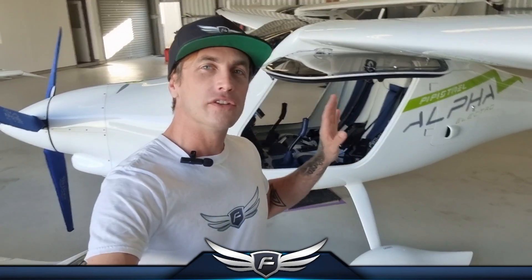Now you don't necessarily have to dive in on a full electric aircraft licensing process straight up. You can come and give it a trial introductory flight, and that's what I'm inviting you here to do today. So get on over to the website — links below — there's a package there for a trial introductory flight.